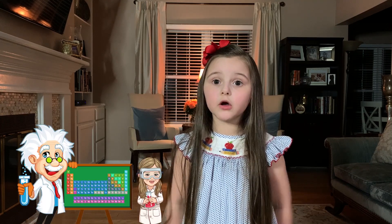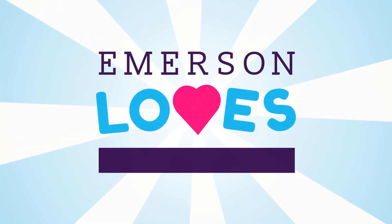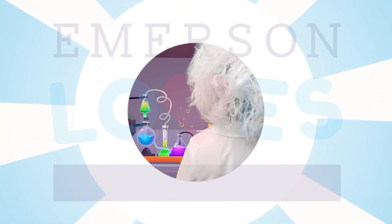My buddy Upper Einstein told me all the elements of the periodic table when I was four years old, and he's going to recite them all for you. E equals MC squared!